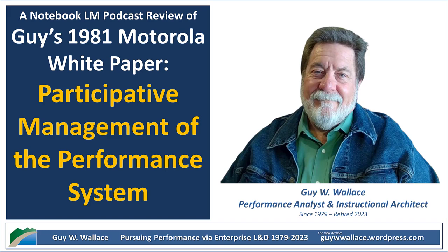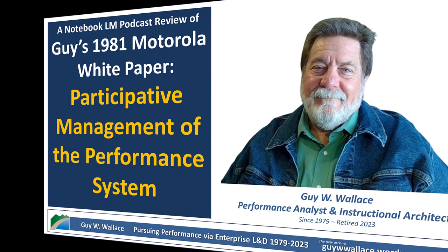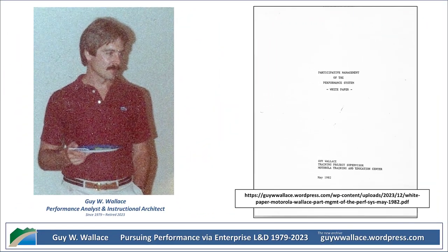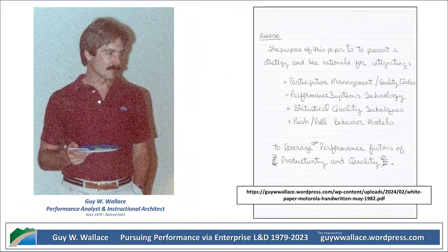Pull is more participative. It's all about drawing ideas and insights out of the team, asking lots of questions, really trying to understand everyone's perspective, and then building that shared understanding together. Wallace says that neither one is inherently better than the other — it's all about being adaptable. Effective managers can adjust their style depending on the situation. It's not an either-or situation, but more about knowing when to push and when to pull depending on what's going on.